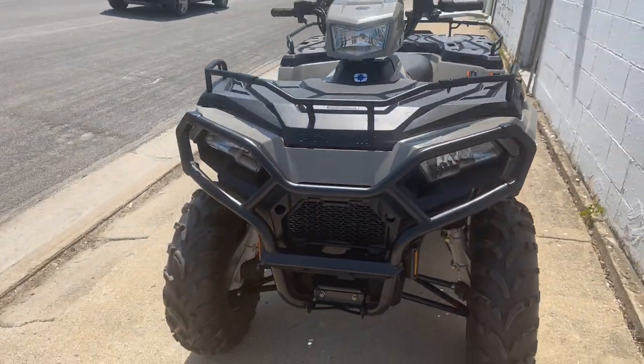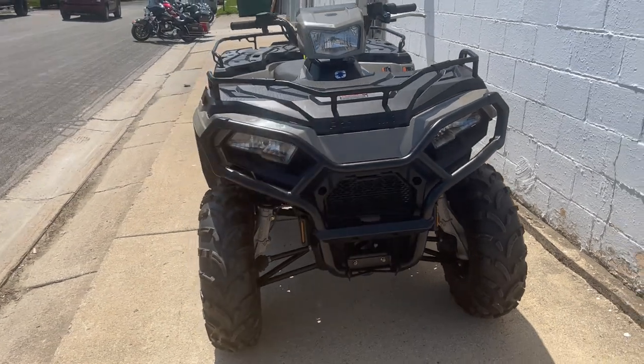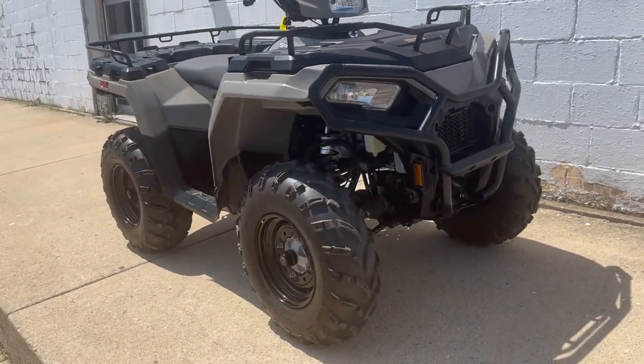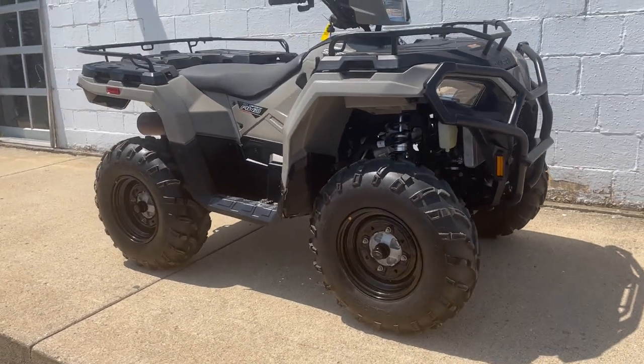Polaris Sportsman 570 with power steering. Real clean unit. Low miles — it only has 780 miles on it. As we said, it's female-owned.